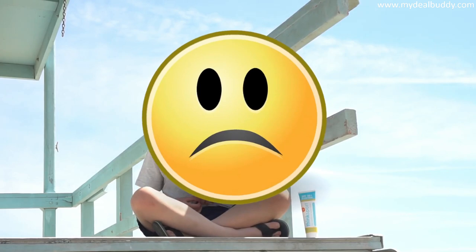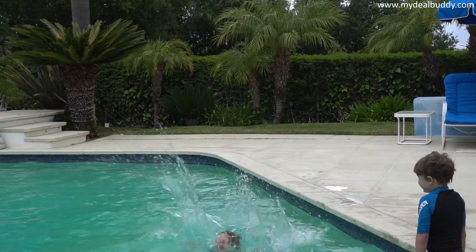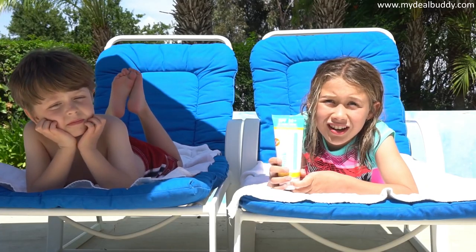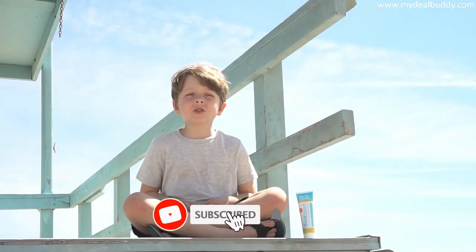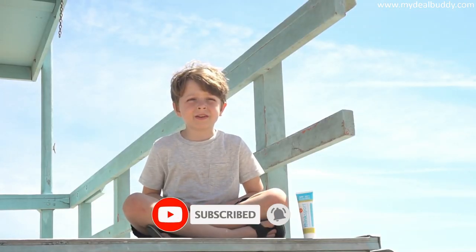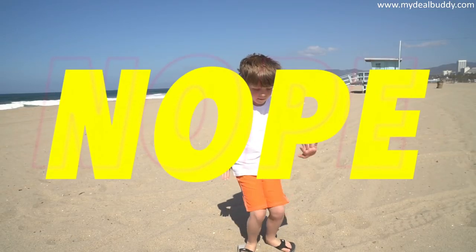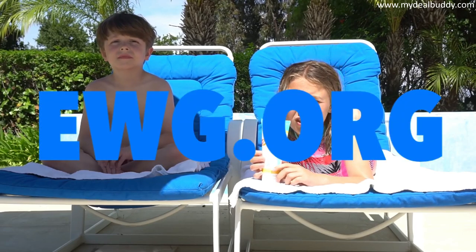I know you hate it. Your parents have to put it on and all you want to do is run and jump into the water. But you gotta wear it. So I thought I'd share some things that I think about when my parents are applying sunscreen. First, tell your parental units to stop putting on chemical sunscreen. If you can't pronounce the name of it, don't put it on your skin! You can look up the safety of every ingredient on EWG.org.